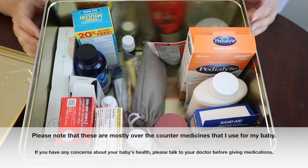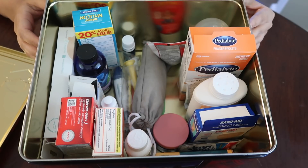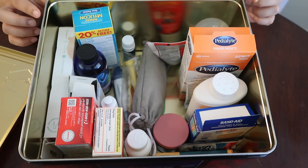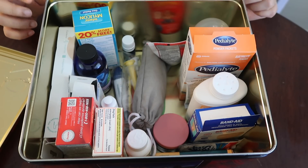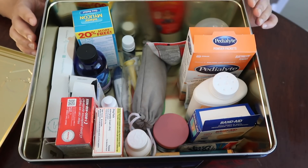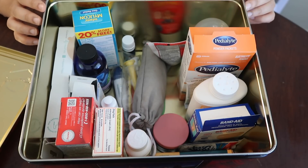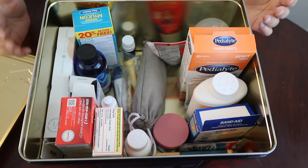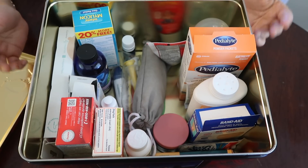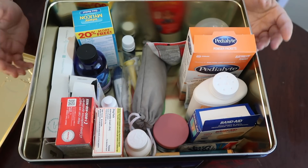This box is just an old cookie tin — nothing fancy. The only requirement I have for a medicine box is that it should have a tight lid so that my toddler cannot get inside it, and I also keep the medicines at a very high place so he does not reach them. Another important thing to note is to keep checking for expiry dates — you don't want to end up with an expired medicine just when you need it.